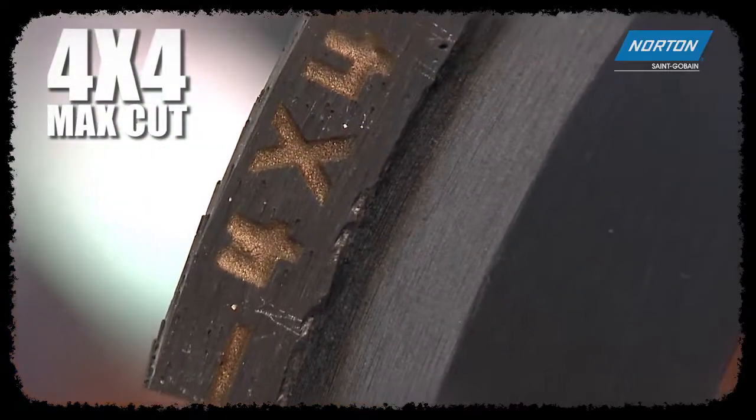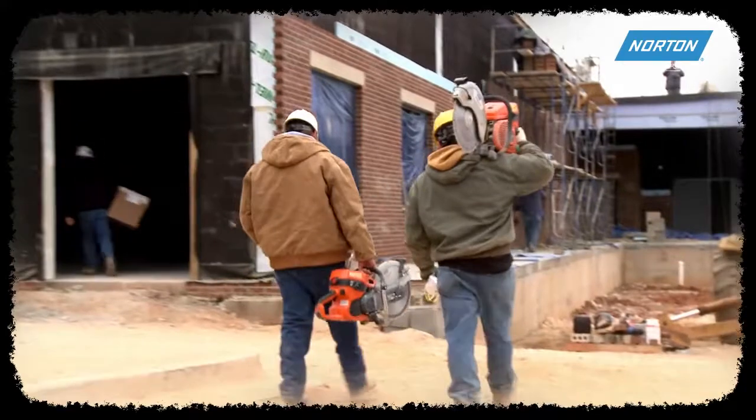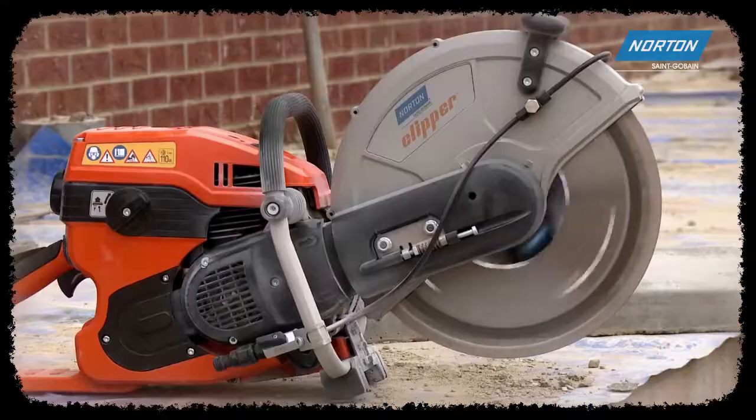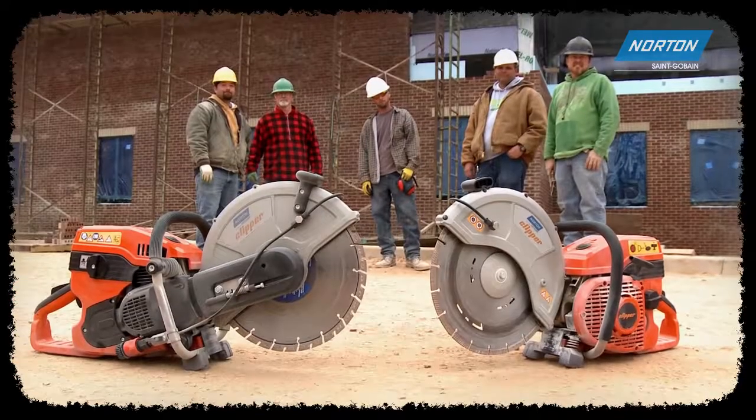Or explore how the multi-purpose 4x4 MaxCut can make your life easier by having one blade that cuts it all — concrete, asphalt, building materials and metal. At the end of the day, Norton provides a total cutting solution with equipment and blade technologies unsurpassed in the industry. For a better option, make the switch to Norton.